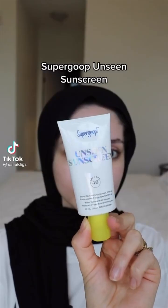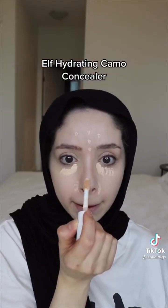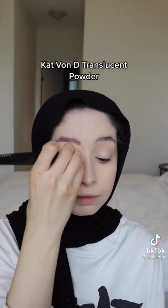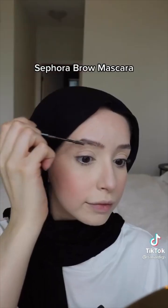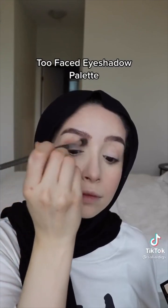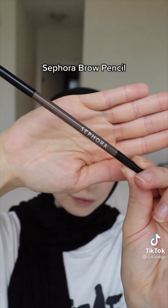My go-to makeup look: Supergoop Unseen Sunscreen, Flawless Satin Foundation, E.L.F Hydrating Combo Concealer, Kat Von D Translucent Powder, Anastasia Beverly Hills Bronzer, Pixi Blush, Sephora Brow Mascara, Too Faced Eyeshadow Palette, Maybelline Lash Sensational Mascara, Sephora Brow Pencil.